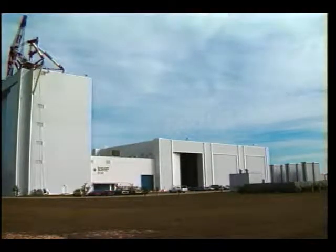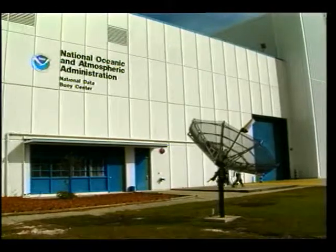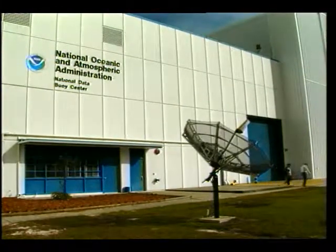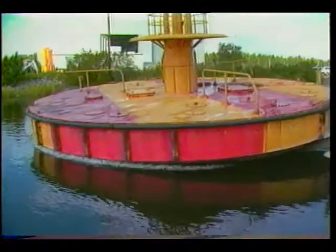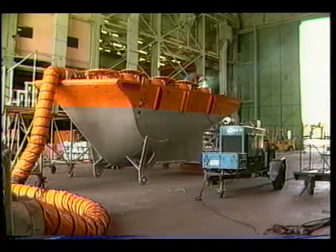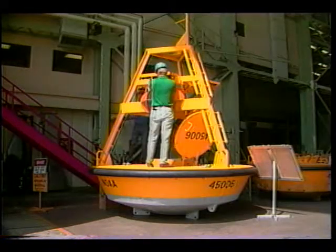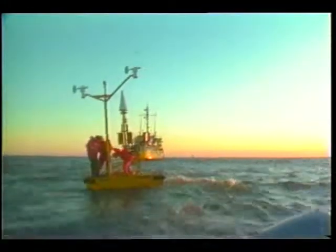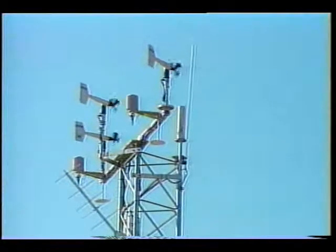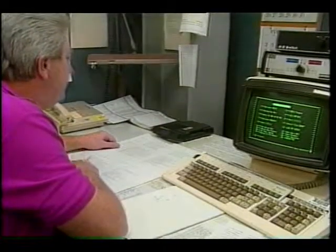The National Data Buoy Center, or NDBC, is an element of the National Weather Service under NOAA, the National Oceanic and Atmospheric Administration. NDBC at Stennis operates and maintains 104 oceanographic and meteorological data collection stations from the Bering Sea to the South Pacific. The data taken every hour are delivered to operational weather forecasters in less than 30 minutes.